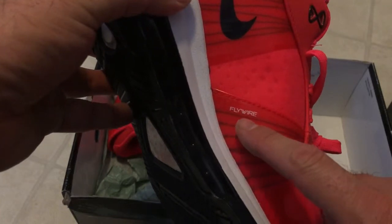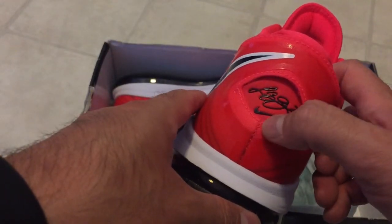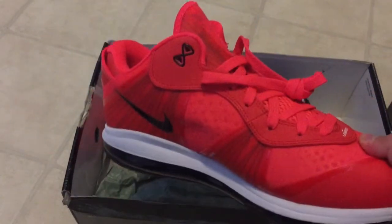Very gorgeous shoe. You got this mesh toe cap with a plastic toe cap. Black medial Swoosh. You got the OG where it actually says Flywire on there. Super fresh, super clean shoe. On the heel you got LeBron James' signature with the Swoosh. Lots of Swooshes everywhere — very happy that I got this shoe.